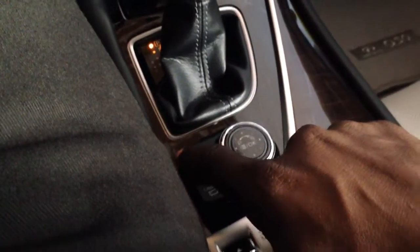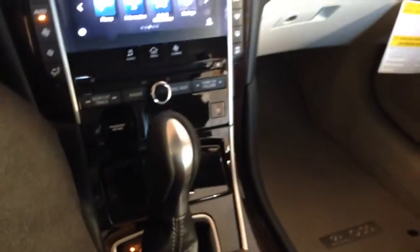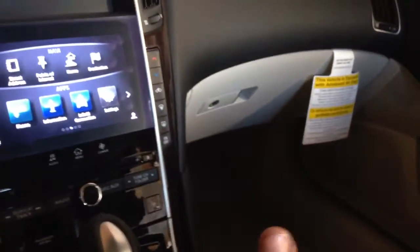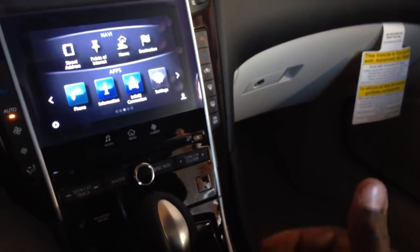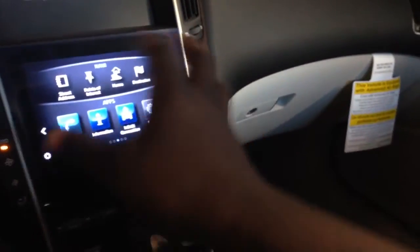Guess who they stole this system from - Mercedes-Benz and BMW. BMW put it out first in the 745 but Mercedes-Benz really perfected it with the S550. I'm very angry at Mercedes-Benz for screwing up what they did well in the W221 S550 by going back in the E-Class and CLS and putting all these buttons up there.